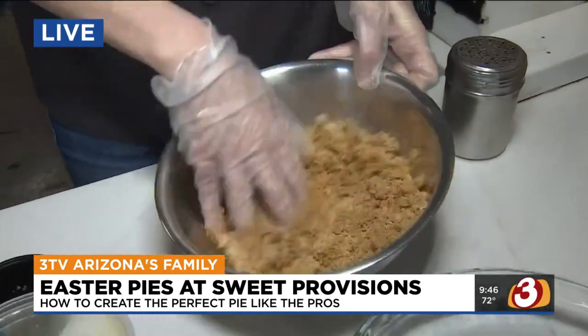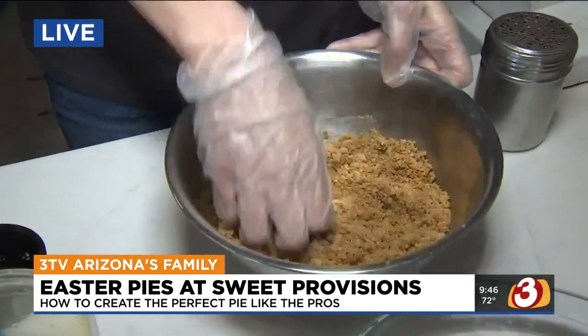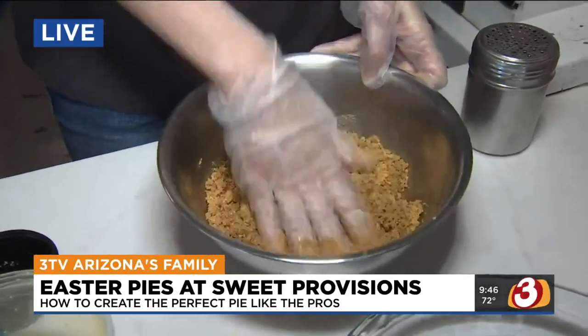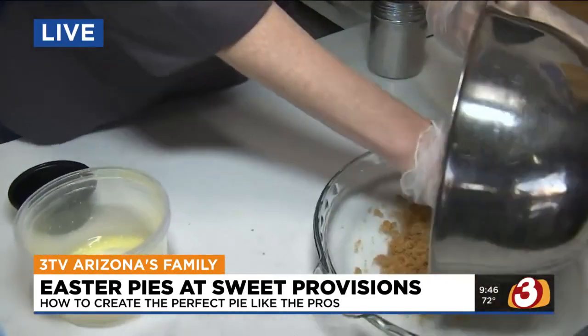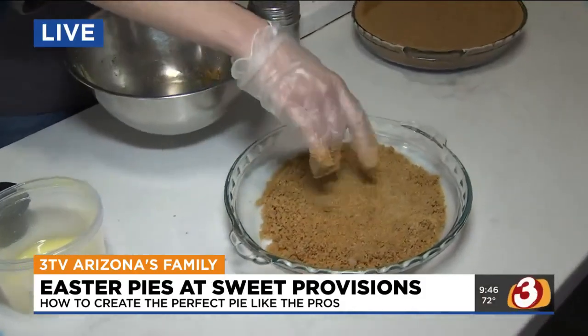Two tablespoons of light or dark brown sugar, and then you're just going to mix it together with your hands. You've got to get a little dirty — that's the thing, people are scared to get dirty nowadays. You've got to get in there, mix it up, incorporate it all. And then once you've got that butter all mixed in, you're just going to put it right into your pie pan.